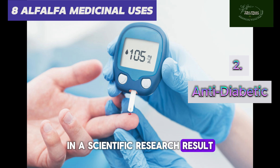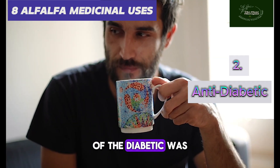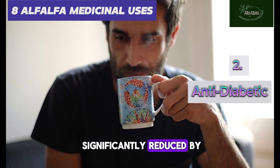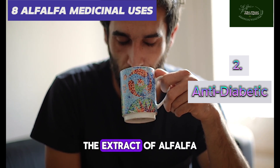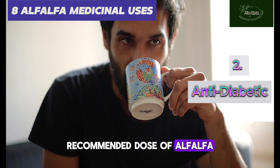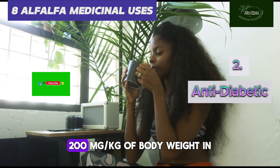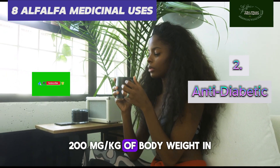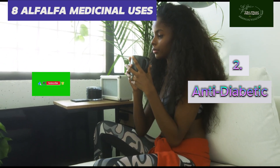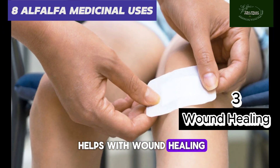Number two: alfalfa leaf has anti-diabetic properties. In a scientific research study, results revealed that the blood sugar of diabetic subjects was significantly reduced by the extract of alfalfa tea. The recommended dose of alfalfa tea is 200 milligrams per kilogram per day.